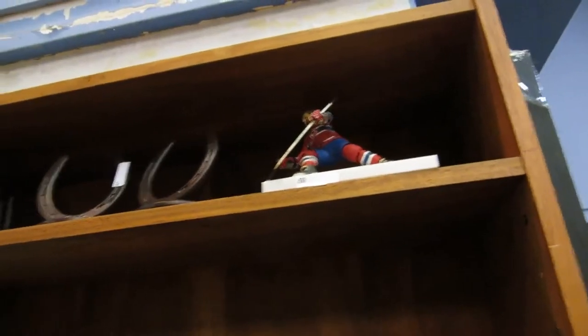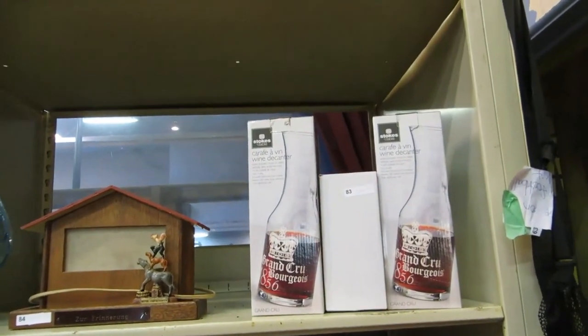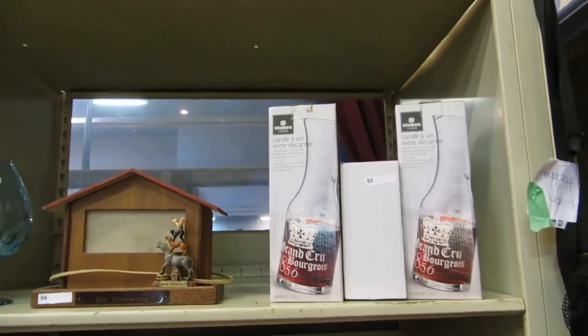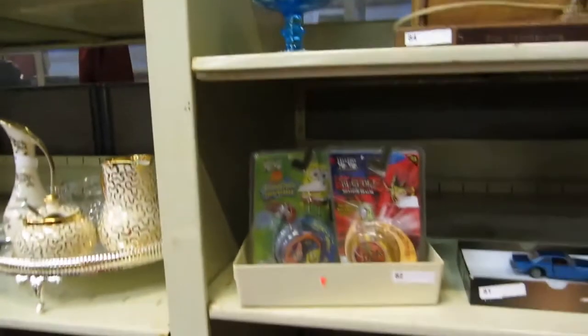And then we've got another good find. Flag football set, some craft items. We've got a carafe, a stoke's table, and a lamp that wasn't paid for. Big blue glass, yo-yos.